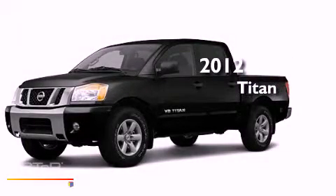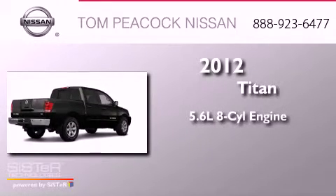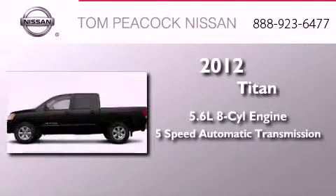This is a brand new 2012 Nissan Titan. It has a 5.6 liter 8-cylinder engine and a 5-speed automatic transmission.